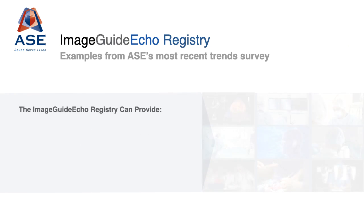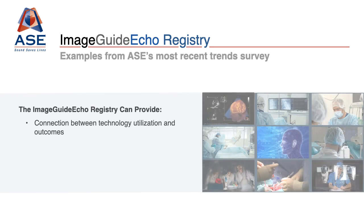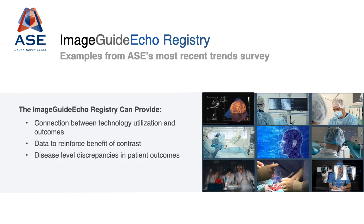The newly enhanced ImageGuide ECHO registry allows registry participants to connect cardiovascular imaging with patient outcomes, participate in technology development through image inclusion tied to the ECHO report, and leverage the registry data for the benefit of patients by addressing and working to reduce healthcare disparities between populations and between diseases.